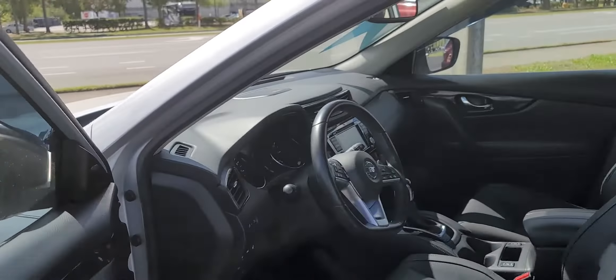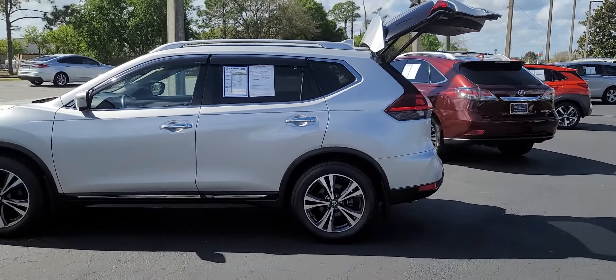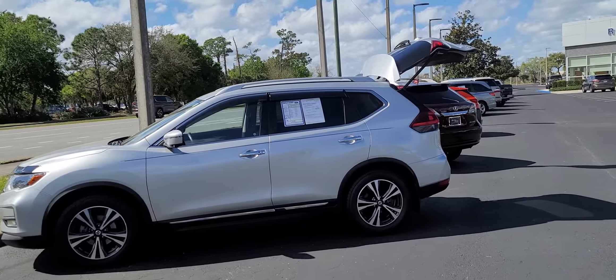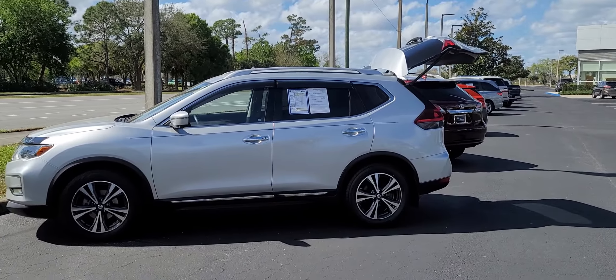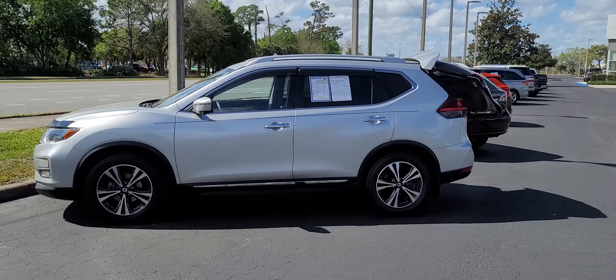Just wanted to show you it is available. If you have any questions or want to come see it in person, give me a call or send me a text — my number is 321-795-5390. Again, this is Rick from Ron Norris Ford. Hope to talk to you soon and have a great day.